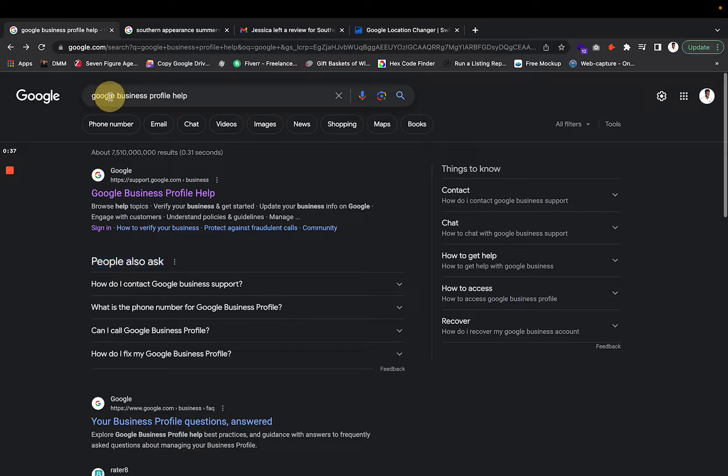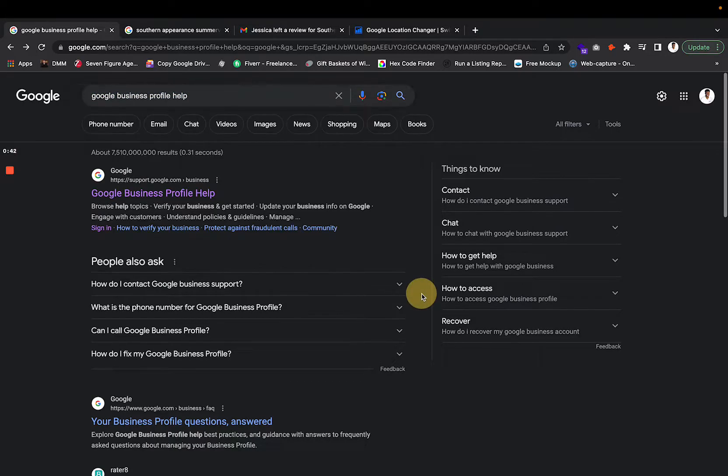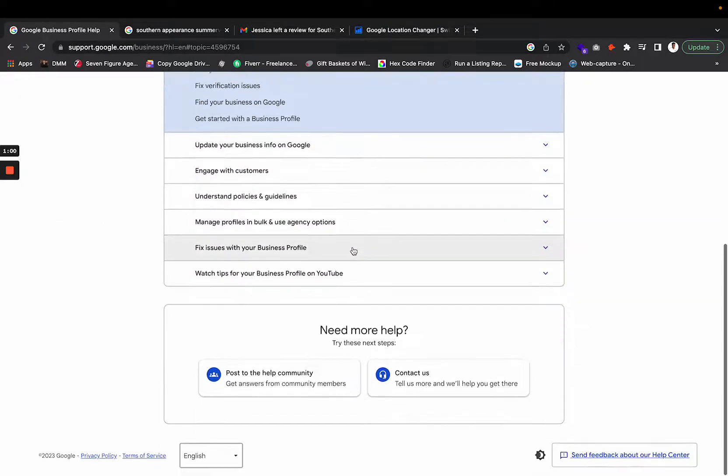You want to go to Google Business Profile Help — this is the link you want to find. You can Google it, Yahoo it, Bing it, whatever it may be. Once you're there, scroll down to the bottom and it will say 'Need More Help.' Click 'Contact Us.'